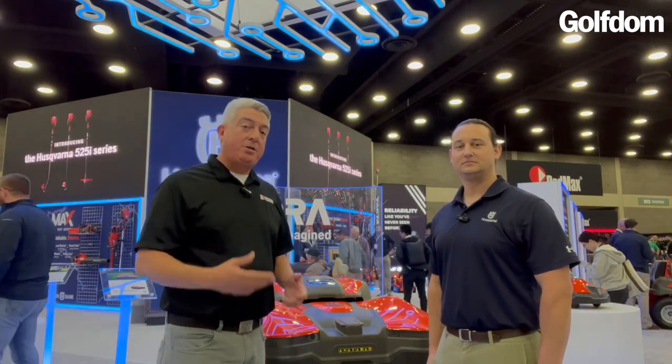Hey everybody, it's Seth Jones, editor-in-chief of Golfton Magazine. I'm here at the 2023 Equip Expo. I'm being joined by Kevin Kalika. I'm at the Husqvarna booth.